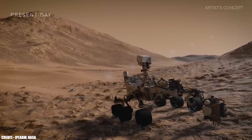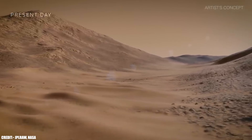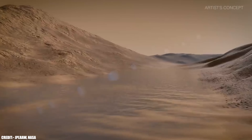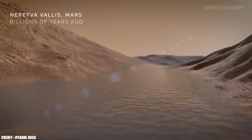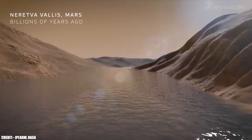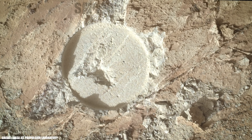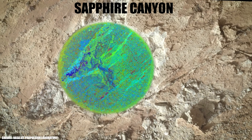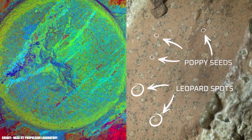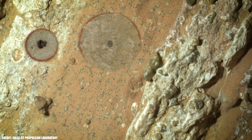The sample at the heart of this excitement comes from a site called Chiave Falls, deep within Jezero Crater — a place already famous for its ancient river delta and the tantalizing clues it's yielded about the watery past of Mars. The rover drilled into a mudstone boulder and extracted a core sample known as Sapphire Canyon. When the team analyzed this sample, they found something extraordinary: clusters of iron phosphate and iron sulfide minerals, specifically vivianite and greigite, arranged in distinct millimetre-sized leopard spots.